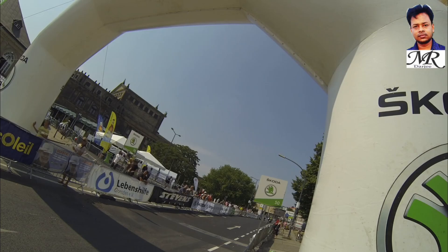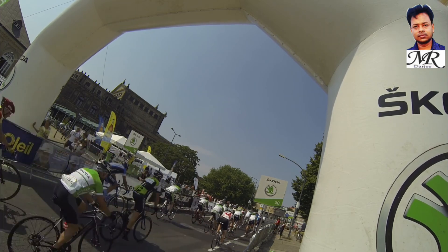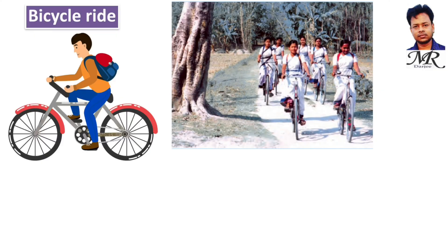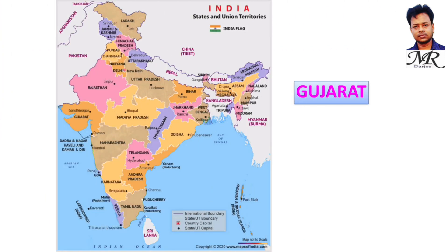Bicycle ride: children ride their bicycles on long roads to school. At first girls were not coming to school by bicycle because it was too far, but now they come in groups of seven or eight girls, riding easily even through difficult roads to reach school.